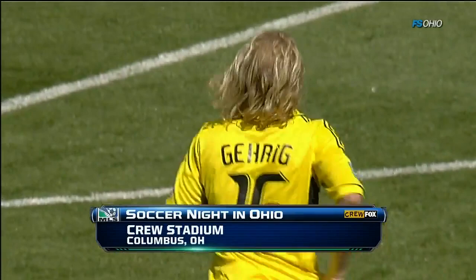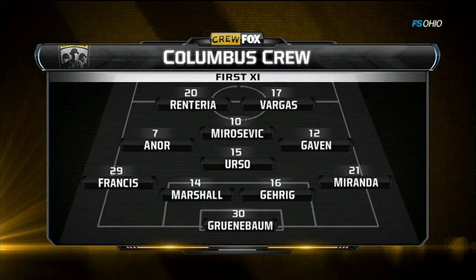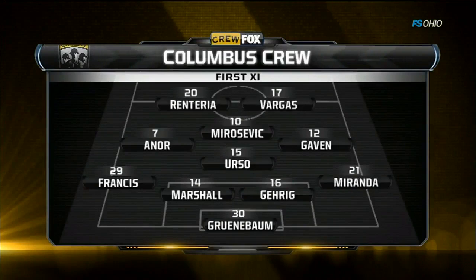Welcome back inside Columbus Crew's Stadium. You could not ask for a better afternoon. Soccer night in Ohio at Crew's Stadium. Columbus versus New York. Looking at the defensive unit, we've seen two clean sheets the last two weeks. Francis again on the left, Miranda on the right.